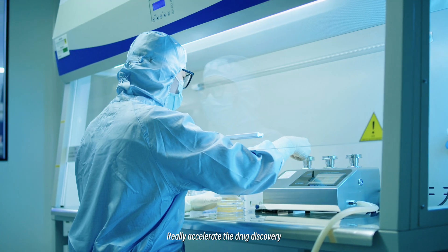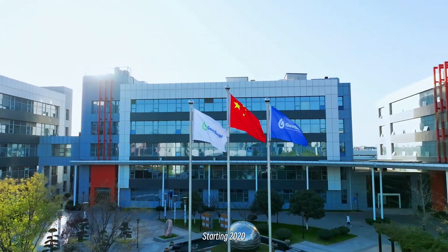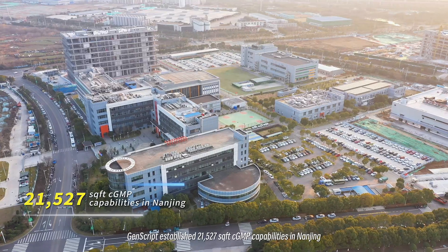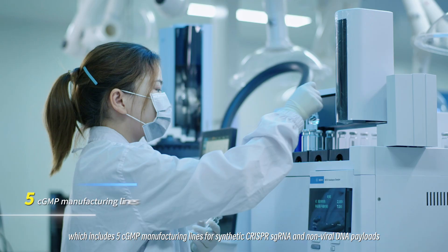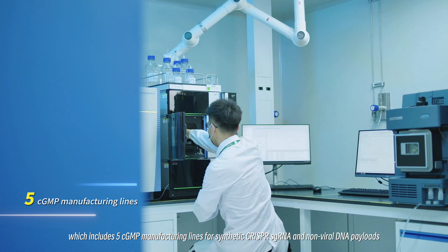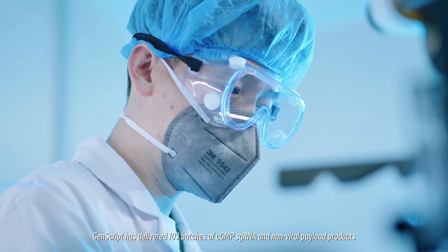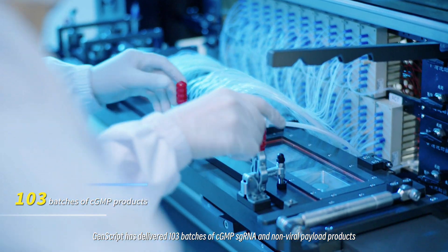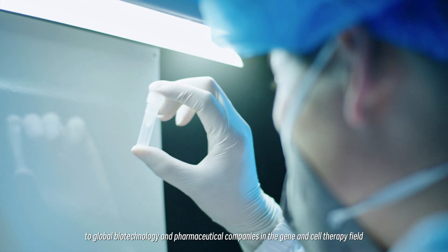This really accelerates the drug discovery, drug validation, and drug development process. Starting 2020, GenScript established 21,527 square feet of CGMP capabilities in Nanjing, which includes five CGMP manufacturing lines for synthetic CRISPR sgRNA and non-viral DNA payloads. As of August 2023, GenScript has delivered 103 batches of CGMP sgRNA and non-viral payload products to global biotechnology and pharmaceutical companies in the gene and cell therapy field.